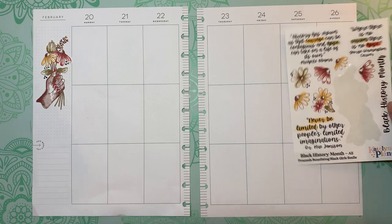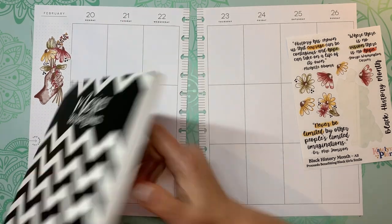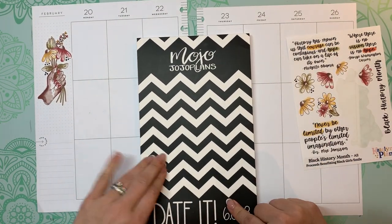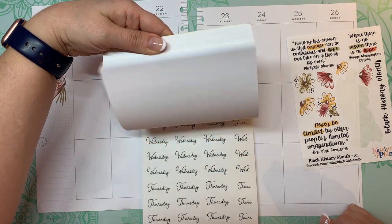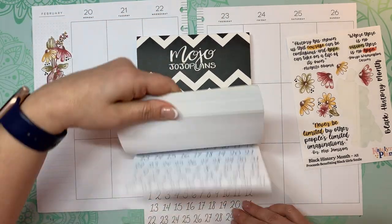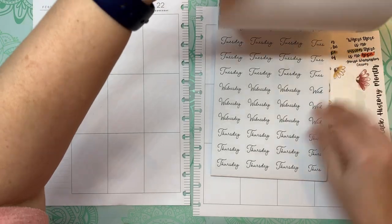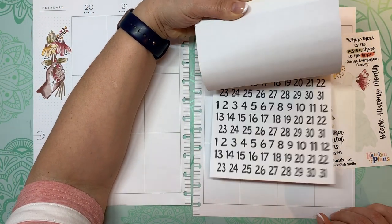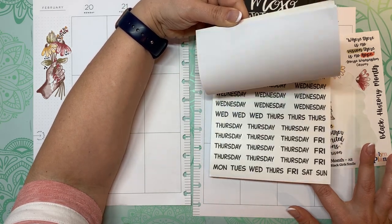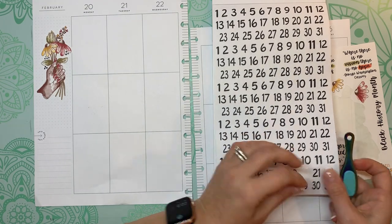I need some function in here, and I thought maybe I would re-date these at the top. I have a Mojo Jojo Plans date-it in here and I haven't used this very much. I think I'll just do this one — these are big enough that I don't have to white out underneath, but we'll see.